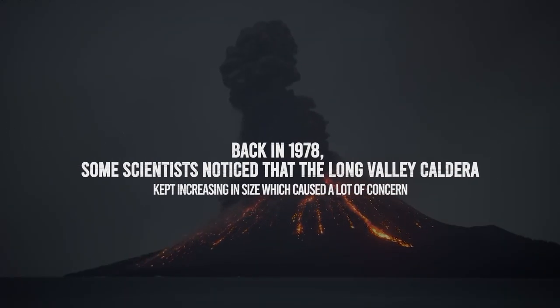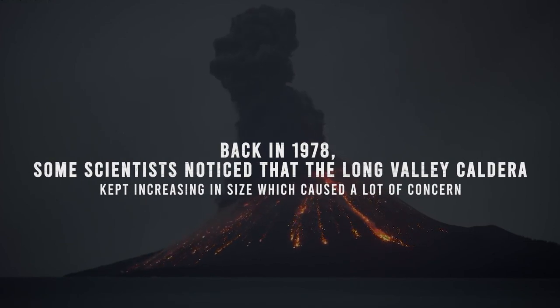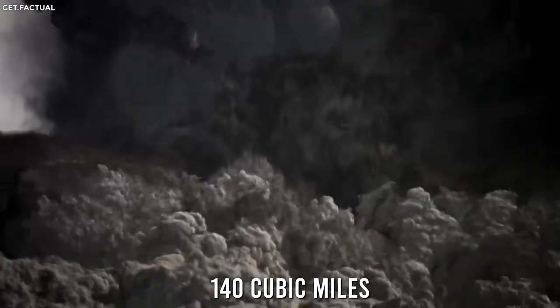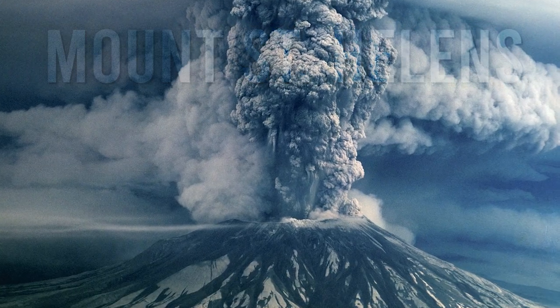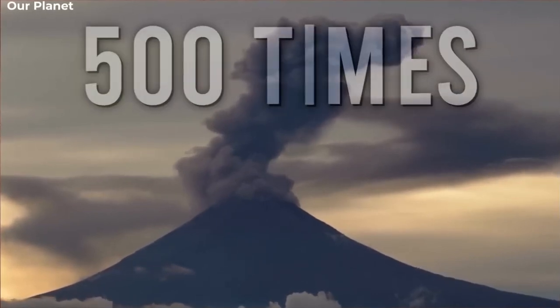Back in 1978, some scientists noticed that the Long Valley Caldera kept increasing in size, which caused a lot of concern. We already know there's a ton of magma underneath this volcano, and if it's growing, the reservoir of molten rock will have to grow as well. When the volcano first erupted thousands of years ago, it released about 140 cubic miles of toxic material into the atmosphere. To put that in perspective, the 1980 eruption of Mount St. Helens only released 0.29 cubic miles of material — meaning Long Valley has the power to release 500 times that amount.